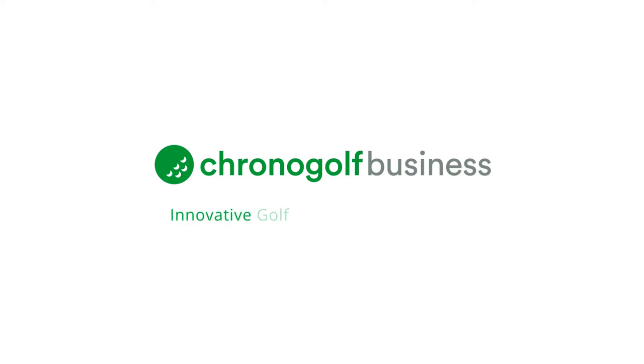ChronoGolf. Innovative golf management solutions. Are you ready to make the switch?